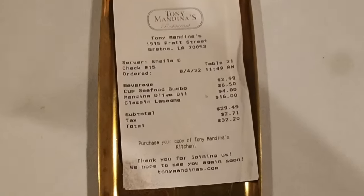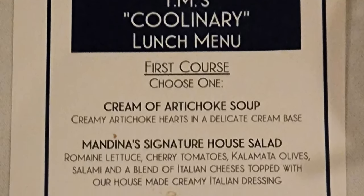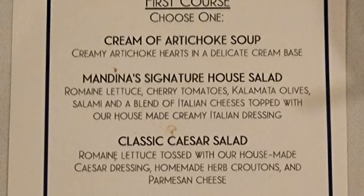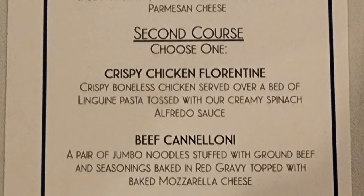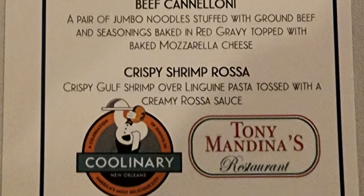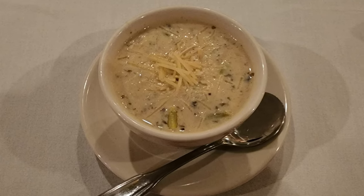The bill arrived and the total was $32.20 before tip. For my next visit I did the culinary lunch menu. The first course choice was cream of artichoke soup, Mandina's signature house salad, or classic Caesar salad. The second course choice was crispy chicken Florentine, beef cannelloni, or crispy shrimp rasa. I chose to start with the cream of artichoke soup.